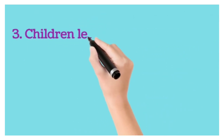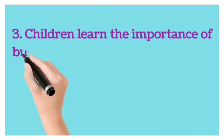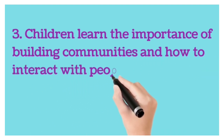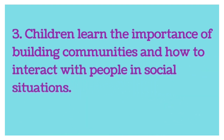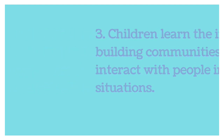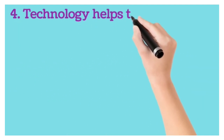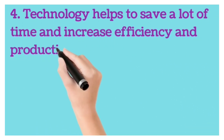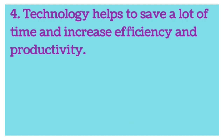Third, children learn the importance of building communities and how to interact with people in social situations. Next, technology helps to save a lot of time and increase efficiency and productivity.